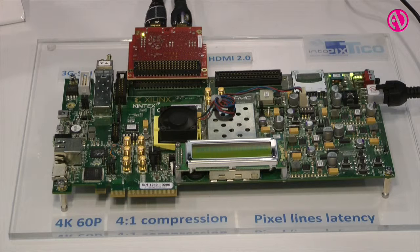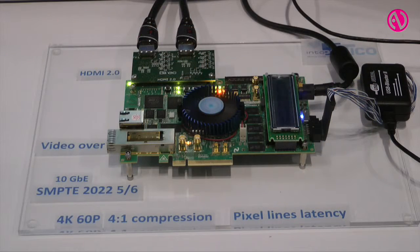Then we go into a Xilinx FPGA doing 4K 60p encoding and 4K 60p decoding, with HDMI output, and finally the signal goes to the 4K display here.